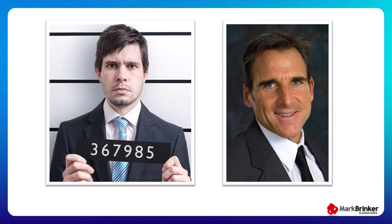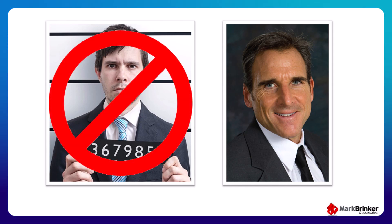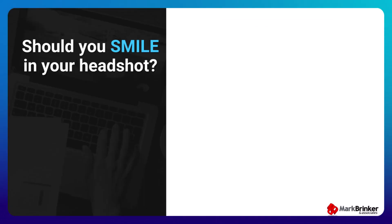Another trick for the best headshot pose is to use an angle. Instead of your head and shoulders facing straight at the camera like a mugshot, rotate your torso slightly away from the camera — like 10 to 30 degrees — then turn your head back to make eye contact with the camera. It's a subtle thing but it gives your headshot a professional feel.